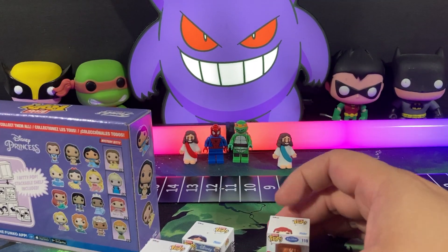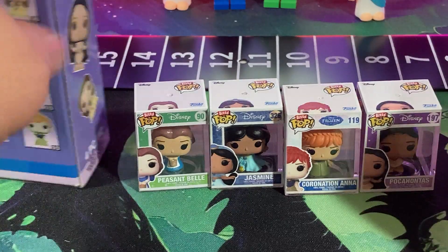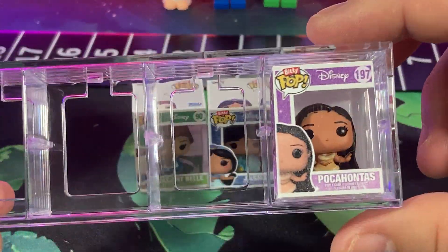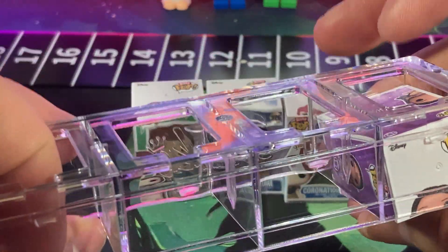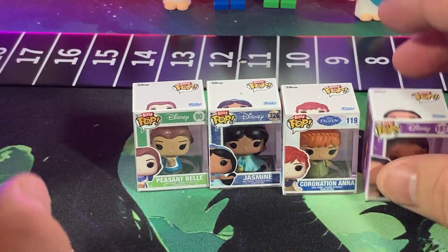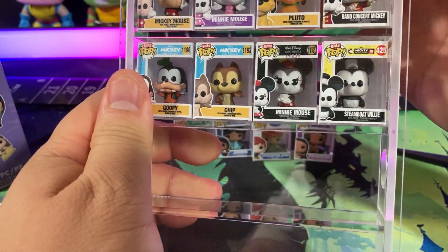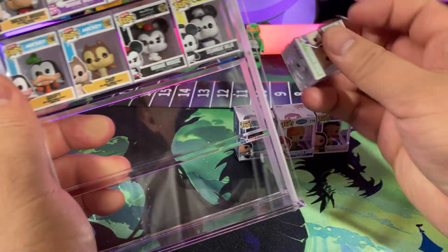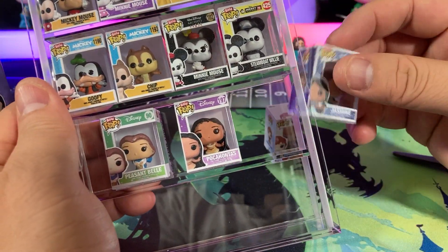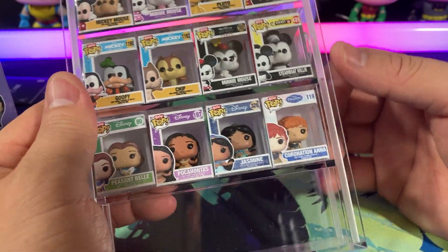Here are our four Disney princesses — if we can zoom in on that. Let's go ahead and put these in. You can put them in this display thing here. You can pop them out here, but they do fall out like that. I think it would have been nice if they put something in front that secures it. We're going to throw them in here for now. Belle, Pocahontas, Jasmine, and Anna. Look at that.